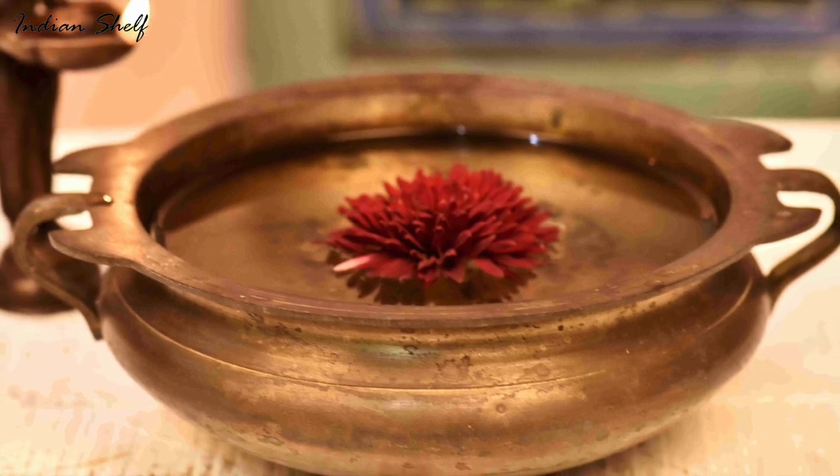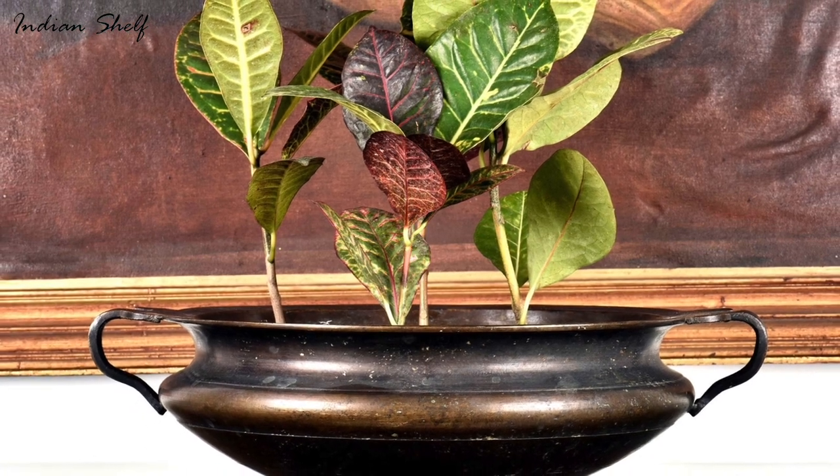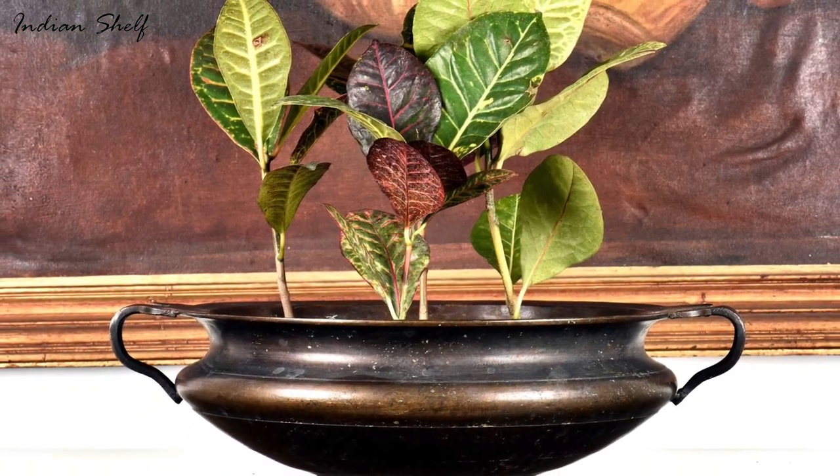Water generally denotes wealth. Therefore, an urli filled with water covered by flowers or lemons placed facing the main door is regarded auspicious.